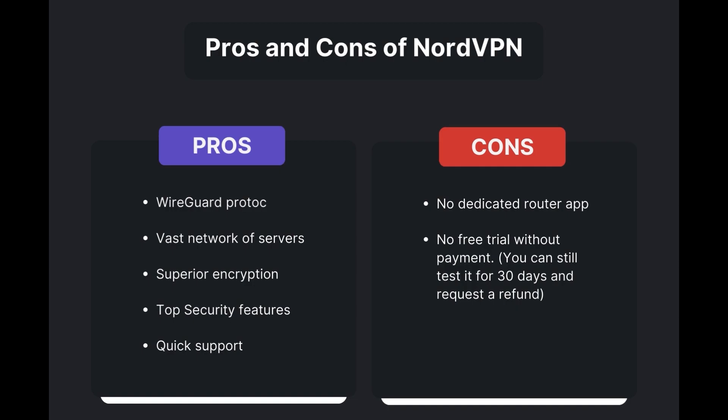Advantages of using NordVPN for Raid Shadow Legends include fast and reliable connections thanks to the WireGuard protocol, a vast network of servers for global access, superior encryption and security features, and round-the-clock customer support. However, it's important to note a few limitations: absence of a dedicated router application and lack of a free trial option. Overall, NordVPN is the best VPN for Raid Shadow Legends.